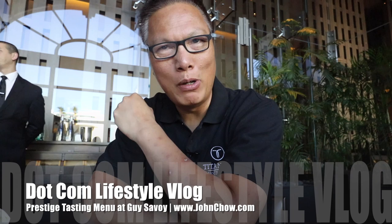Hey everyone, John Chow here at JohnChow.com and I'm back at Restaurant Guy Sauvage. I'm going to go for the — I think — 15 course tasting menu. I'm crazy, I know.